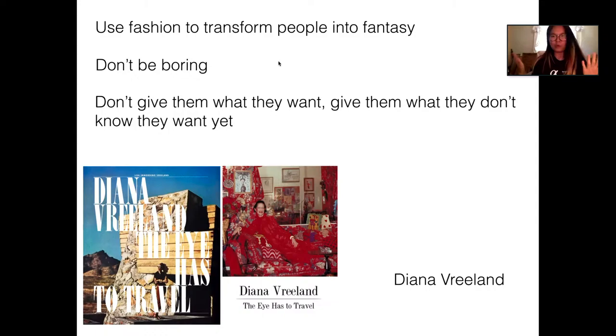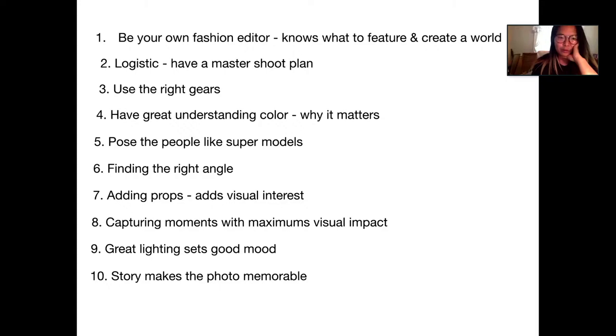Here are the 10 tips I'm going to share about how I create fashion portraits for my clients. The first point is: be your own fashion editor and know what to feature and how to create a world. When I'm shooting fashion portraits, I have to understand what I'm trying to feature — it's about showcasing the clothes, featuring their beauty, and creating the ultimate dream lifestyle.